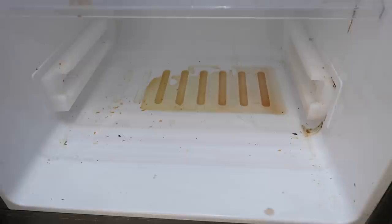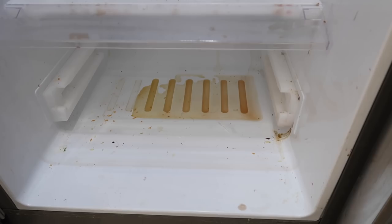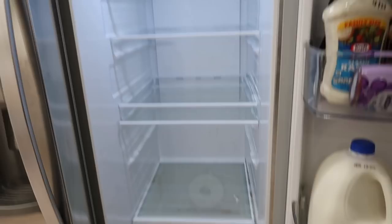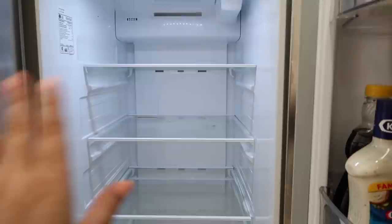Look at that in there — I don't know what that is, I don't know if it's sticky, I don't know if it's rotten milk — I'm just grossed out. So now I'm going to take all the shelves out, clean all of the shelves, then put the drawers back in, and then we will get to the fun part which is organizing.